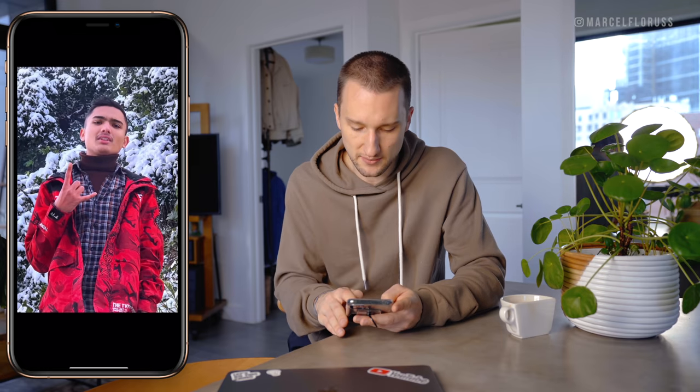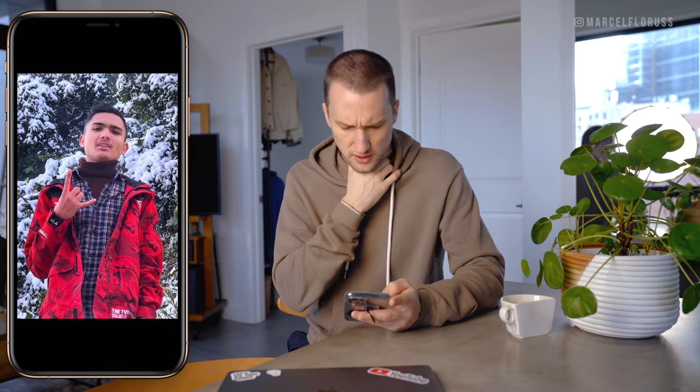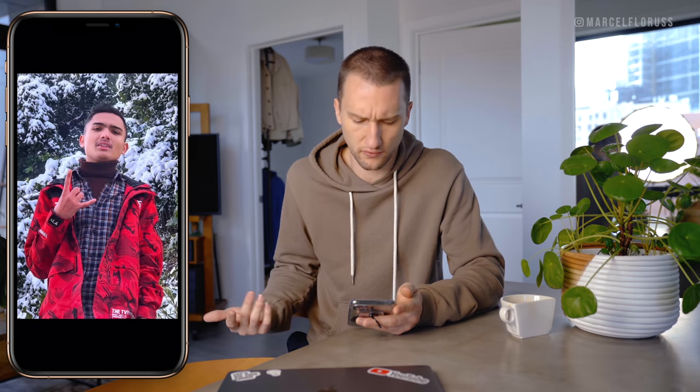I almost didn't include this because it wasn't a full body shot, but I wanted to talk about it because I actually really like the flannel with the turtleneck. The turtleneck seems a little bit loose, but that's okay with me. And I actually kind of like what you did with the jacket — which is weird because I would never think to wear those three pieces together — but overall it kind of works for me, so I wanted to call that out.